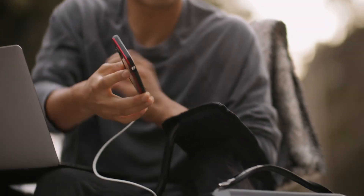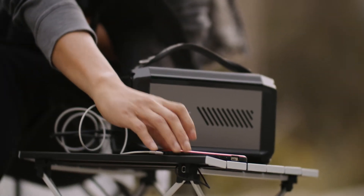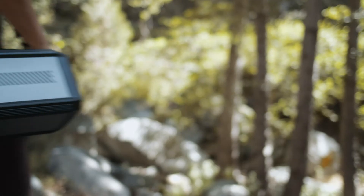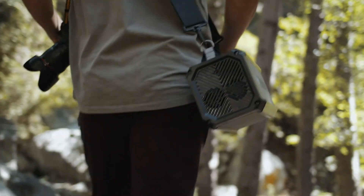Both models are constructed with a durable aluminum body with rubberized corners for extra protection. They have a handling strap for easy portability, and the larger Titan XL can be worn over the shoulder with a shoulder strap.